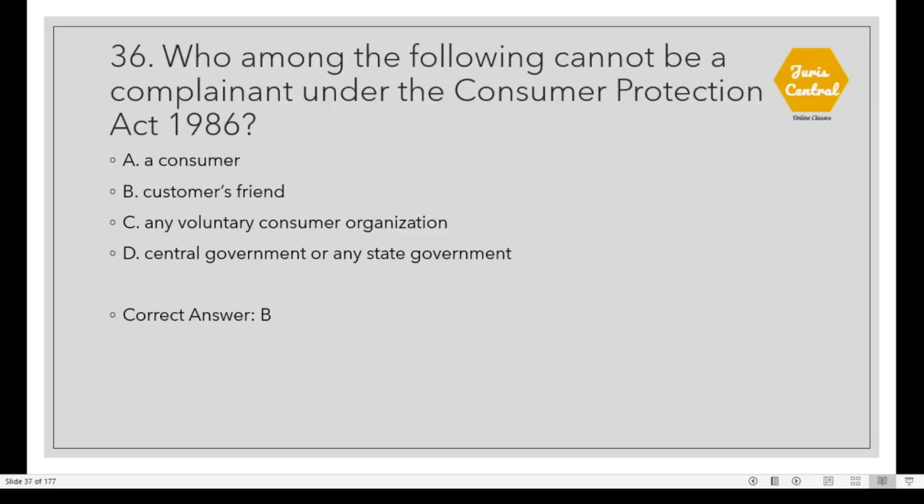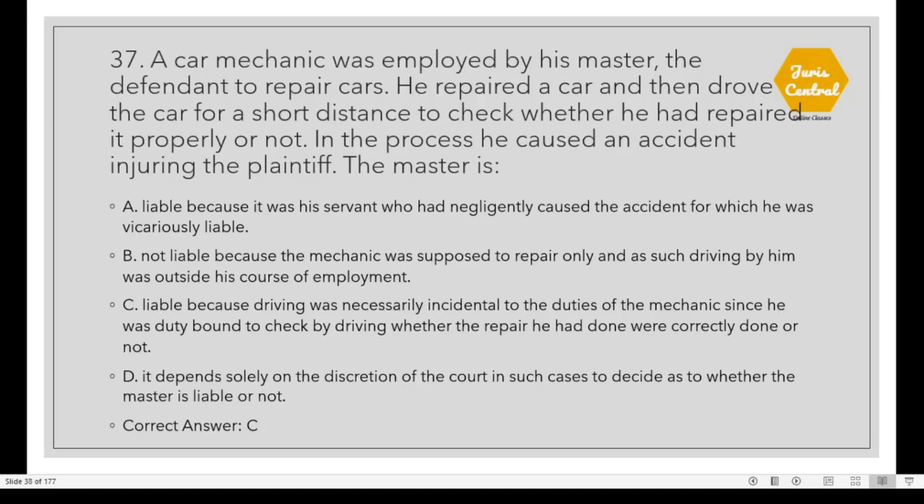Question 36: Who among the following cannot be a complainant under the Consumer Protection Act 1986? Option D: Customer spread. Question 37: A car mechanic was employed by his master to repair cars. He repaired a car and then drove it a short distance to check whether he had repaired it properly. In the process, he caused an accident injuring the plaintiff. The master is Option C: Liable, because driving was necessarily incidental to the duties of the mechanic, since he was duty-bound to check by driving whether the repairs were correctly done.